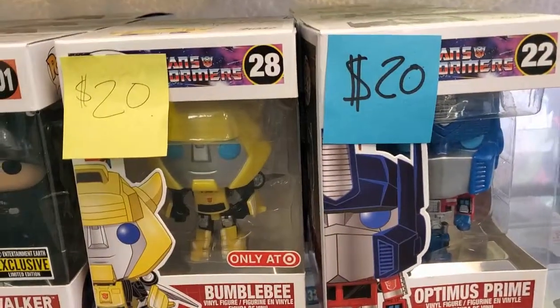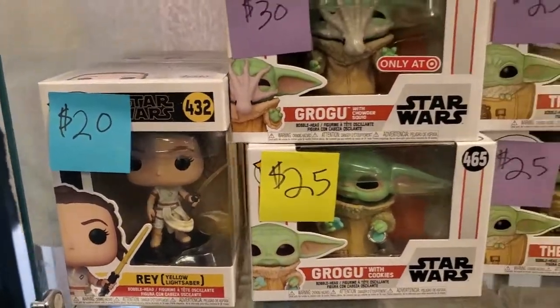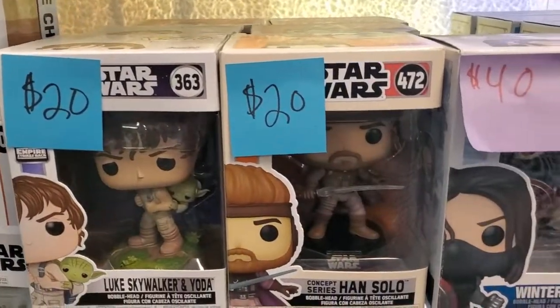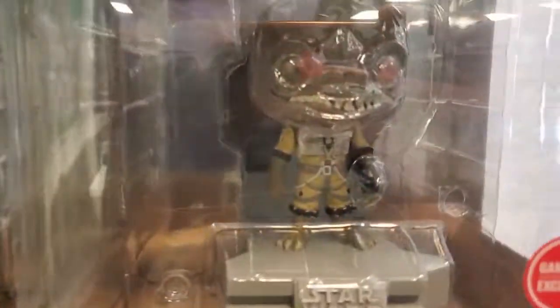Oh my God, Bumblebee! Oh, look at this one. Oh, I like that one. How cute. Look at that. All Star Wars ones — 45 for these. Let me see that. Sorry about that glare, guys.